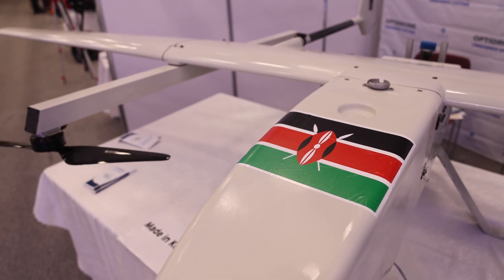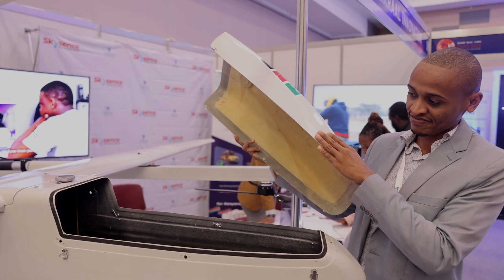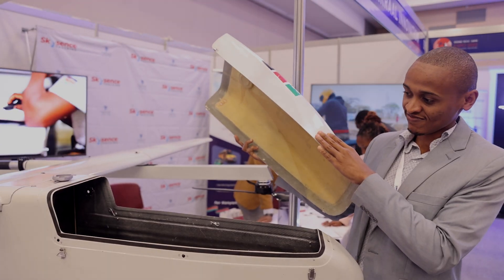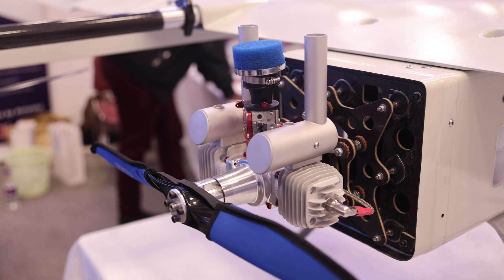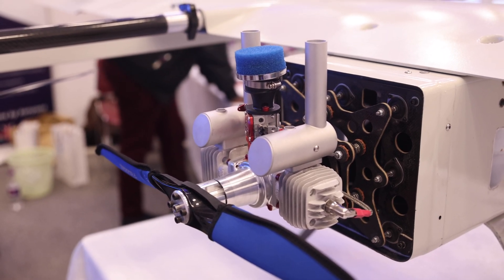It's an autonomous drone. We are looking at an endurance of up to four hours, targeting up to 10 hours. Payload is 8 kgs, a blend of fuel and sensor. The range or distance is up to 50 km, targeting 100 km.